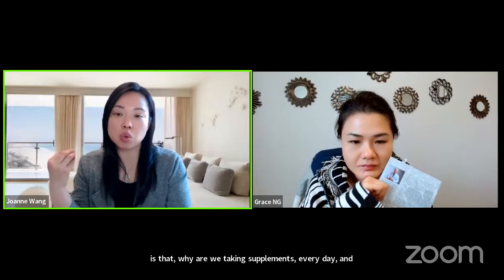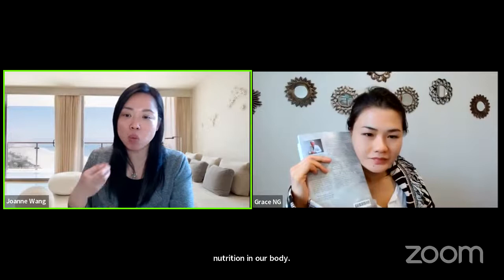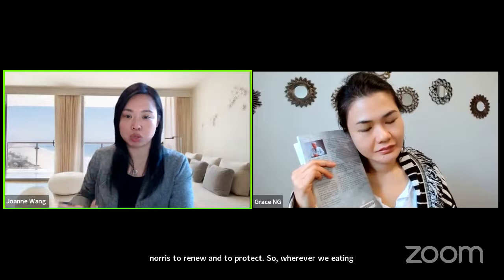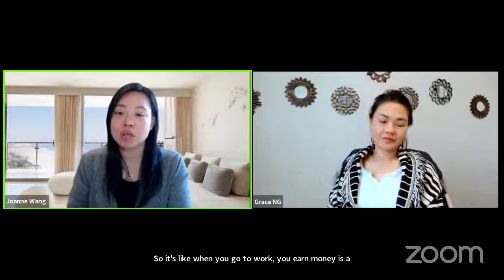If you read this book, you will understand why this section is there — why we take supplements every day and why we need to eat every day is that we need to store our nutrition in our body. Whenever we need it, it will be brought out to nourish, renew, and protect our body. Whatever we eat today doesn't mean our body will use it all up immediately — it's stored. It's like when you go to work, you earn money and store it in your bank to use in the future.